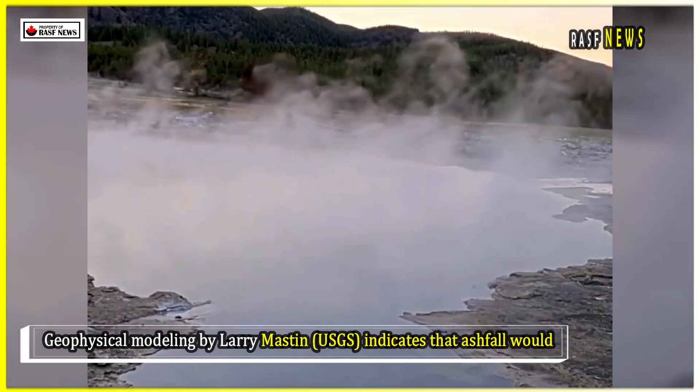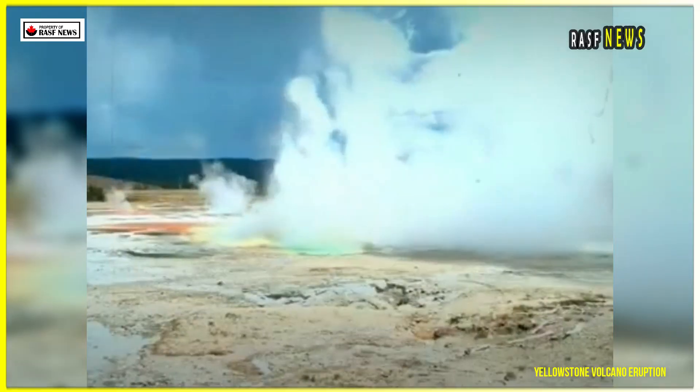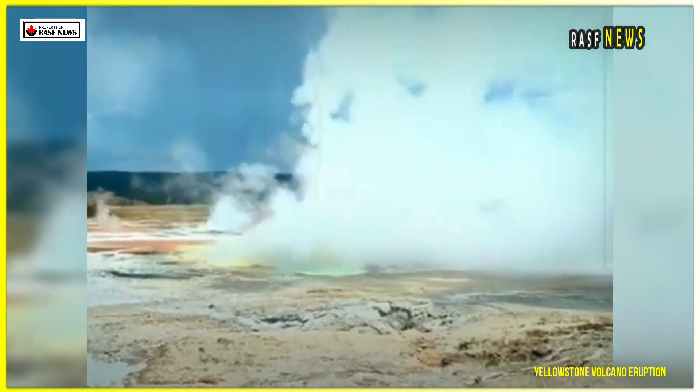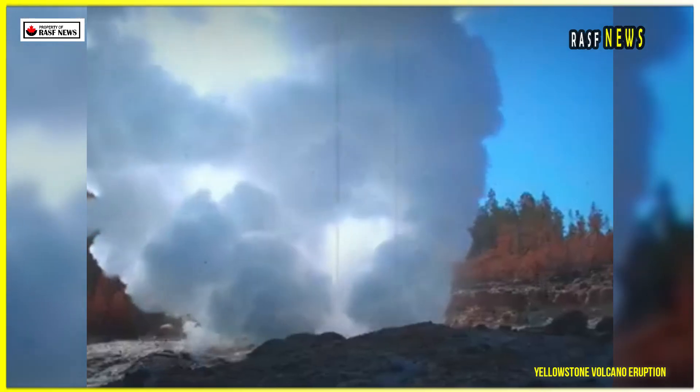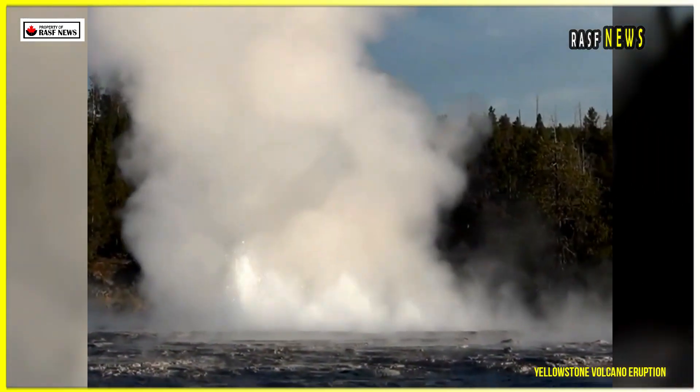Geophysical modeling by Larry Mastin of the USGS indicates that ashfall would be widespread. Ashfall as high as three centimeters could reach Chicago, San Francisco, and Winnipeg, while millimeter-scale deposition could affect cities on the U.S. East Coast. Closer to the source, ashfall would reach several meters, causing widespread infrastructure collapse and total agricultural losses.